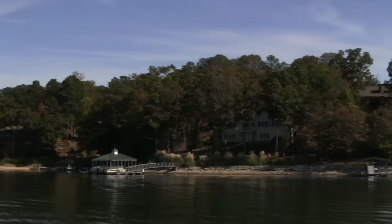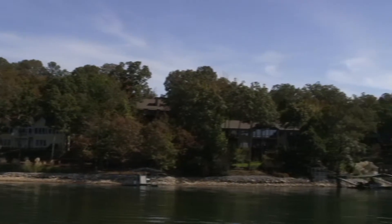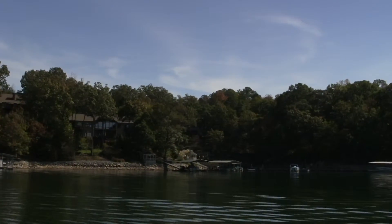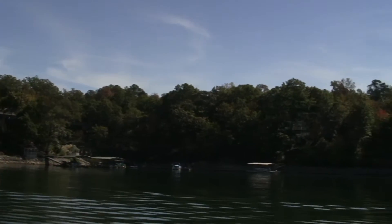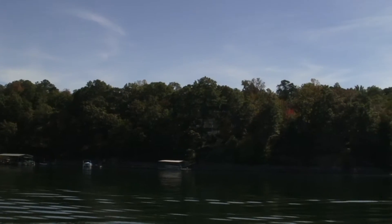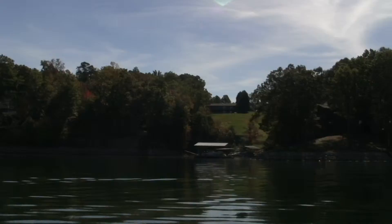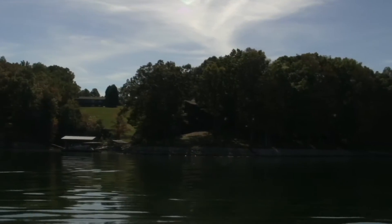Okay, here we are at lot 50, and we're just going to follow it around. Notice one thing: Kiwi 2 and Kiwi 1 are going to have more slope to the property than you do over in Kiwi 3.